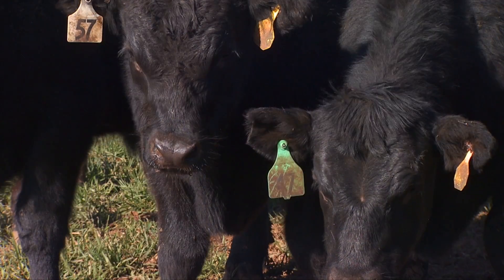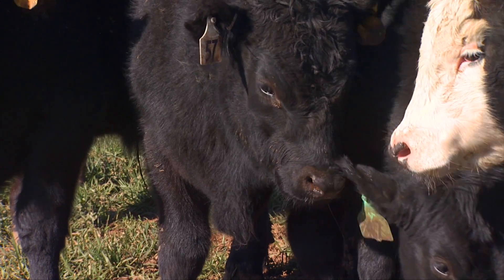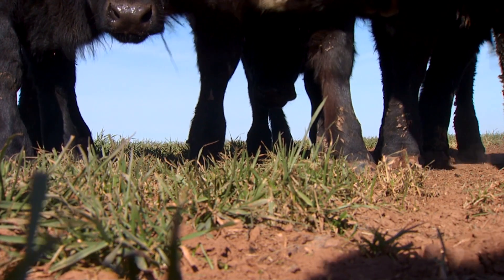You know, the traditional role of the stocker cattle industry is to gather calves from across the country, get them healthy, add weight to them as cheaply as possible, and basically cheapen those calves back — or drive the break-even selling price down — before they go on to the next phase of production.